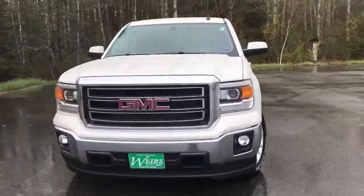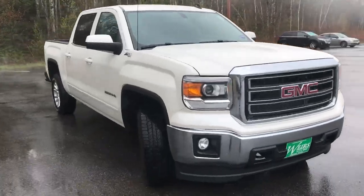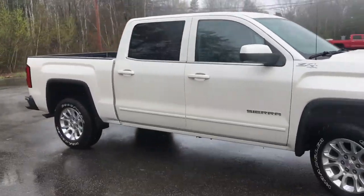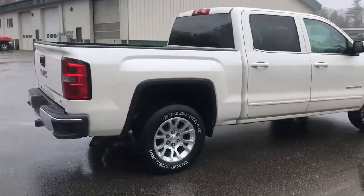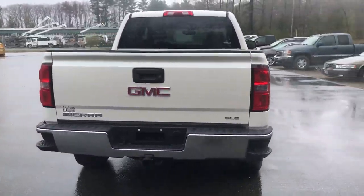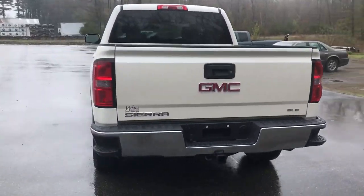Good afternoon! Over here at Wears View with GMC, Route 1 of the Rundle, Maine. Want to do a quick walk around video of this 2014 GMC Sierra 1500 Crew Cab SLE four-wheel drive that we have on the lot. This was a recent trade, very good shape. It's got a little over 68,000 miles on it.